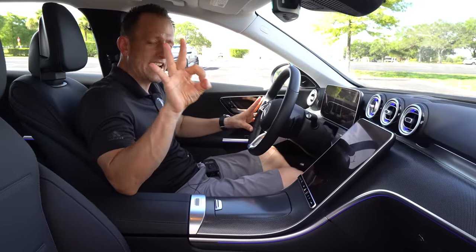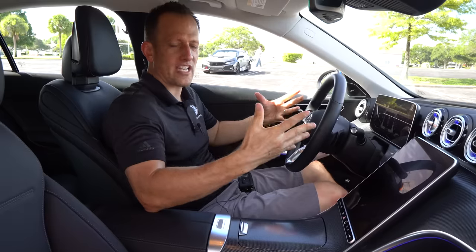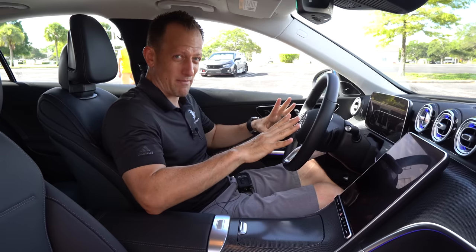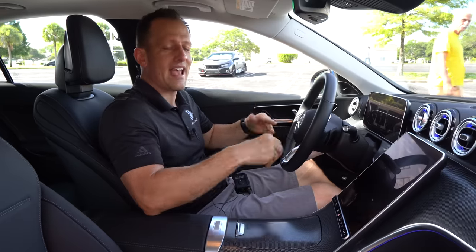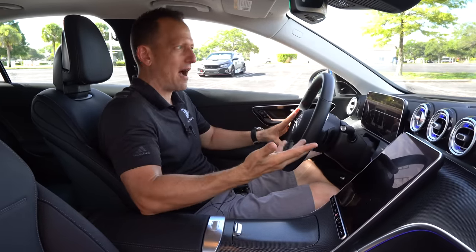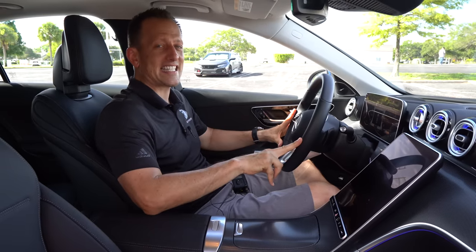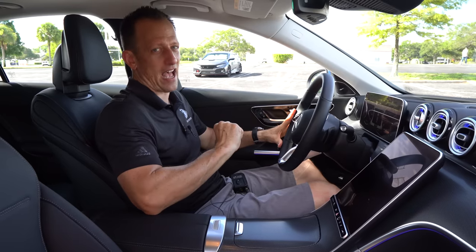We're inside this new redesigned C300. There are three different trims you can spec: the entry level is Premium, then Exclusive, then Pinnacle at the top. Base price on the Pinnacle is right around $46,000. This one has been specced out to $57,000. Let's see what you get for the money.